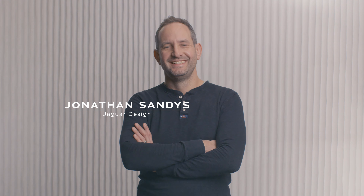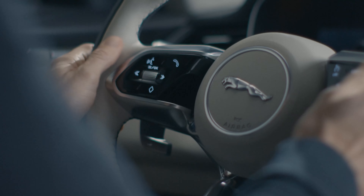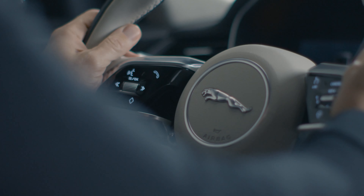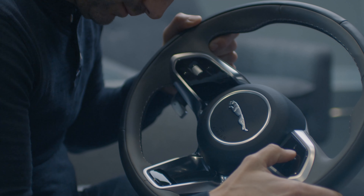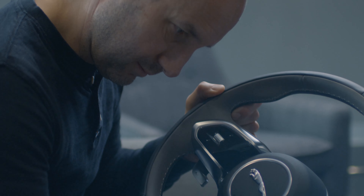The important thing is to make sure that the steering wheel captures the essence of Jaguar design. It's about making sure that it's functional, easy to use, but also looks elegant, sporty, and lightweight — and is ultimately a really inviting piece of design that you want to enjoy using. Jaguar prides itself on material authenticity.